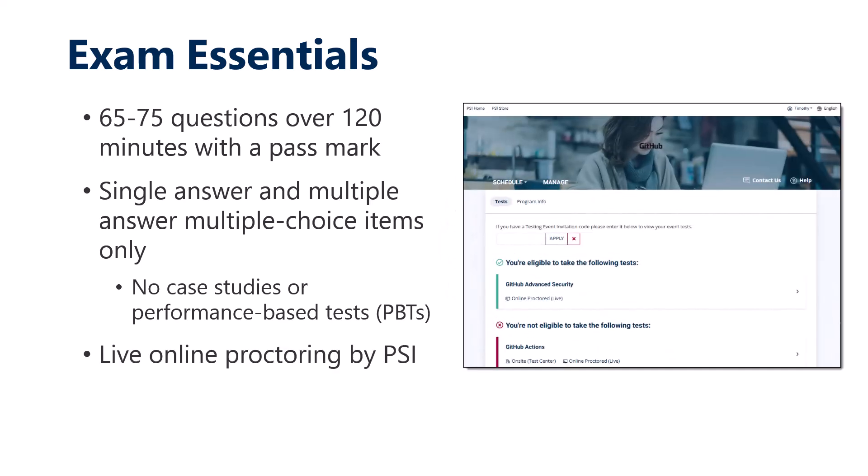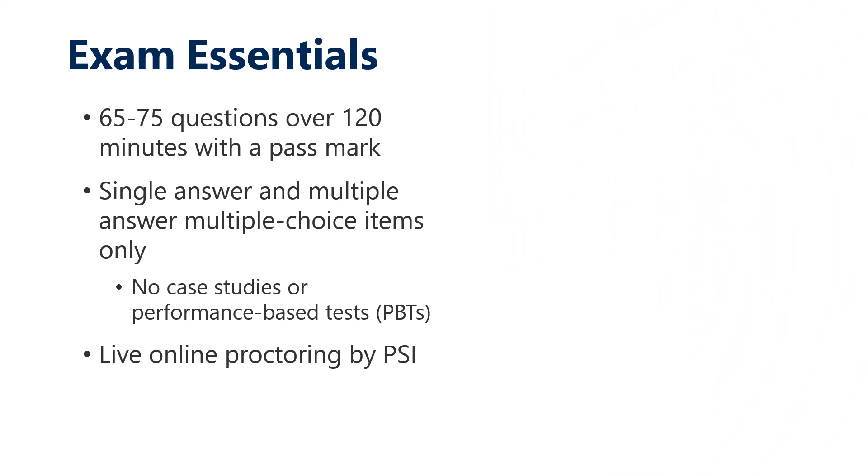PSI handles the proctoring. Live online is what I use, and they're pretty good — I've used them for several certifications and they're quite easy to work with. Consult the gist for further links.